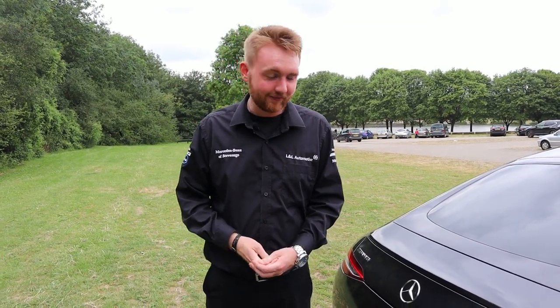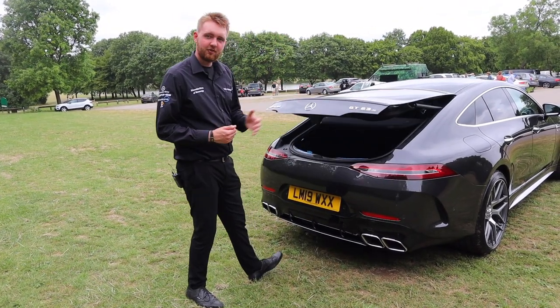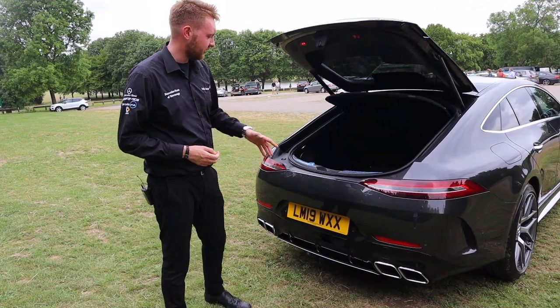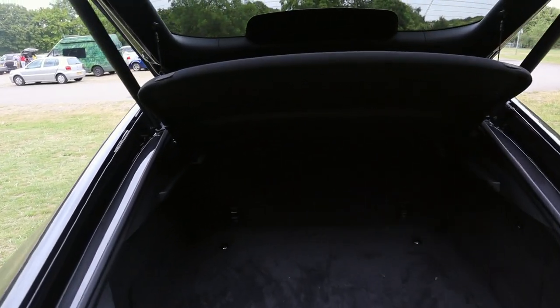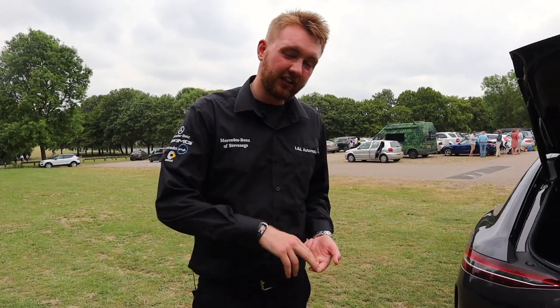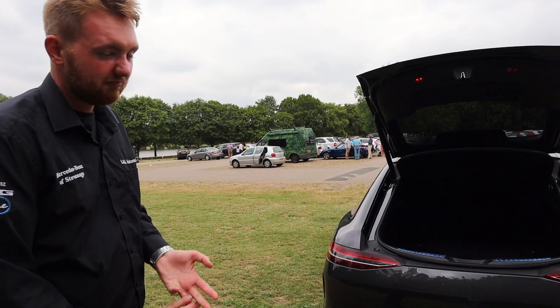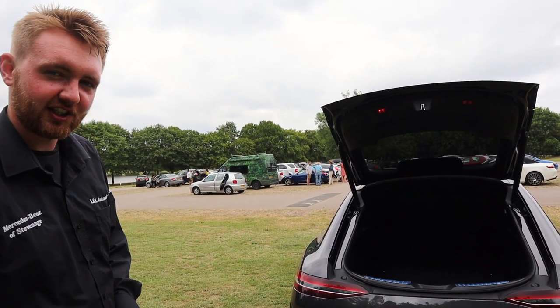But underneath that vicious exterior, you have a practical car at heart. You have a power-opening tailgate which can be opened with a kick motion underneath the rear diffuser. That opens up a huge load bay which extends back much further than you might originally think. So you've got room for luggage, you have room for shopping, a shovel, golf clubs, and as you may have seen in our other videos, you can easily fit a dog in there.